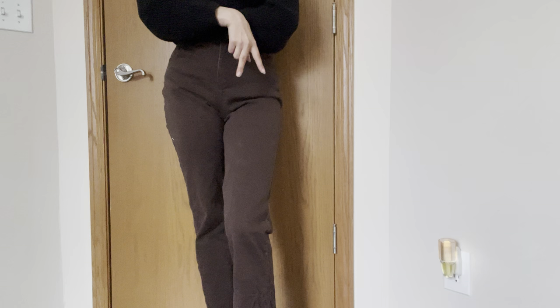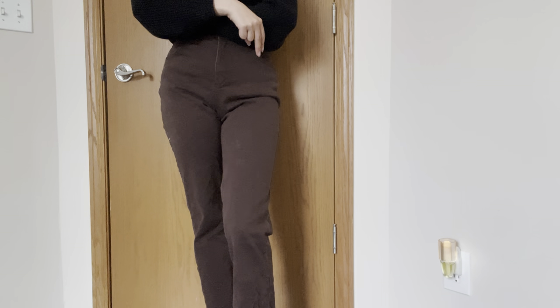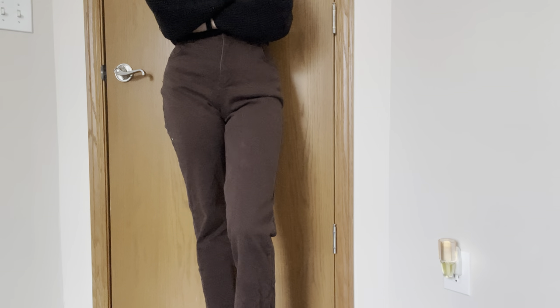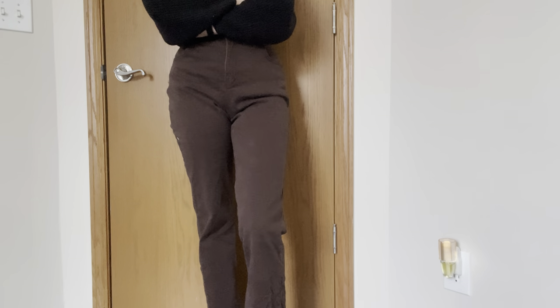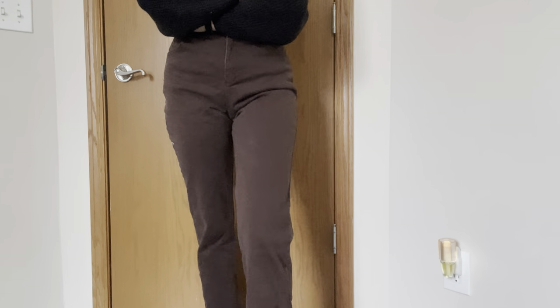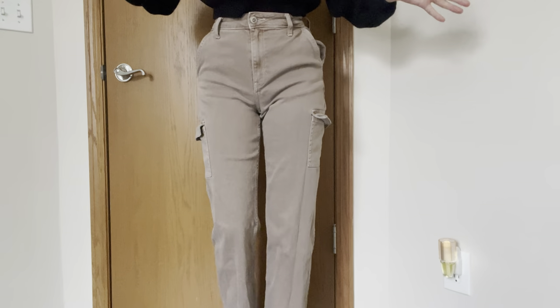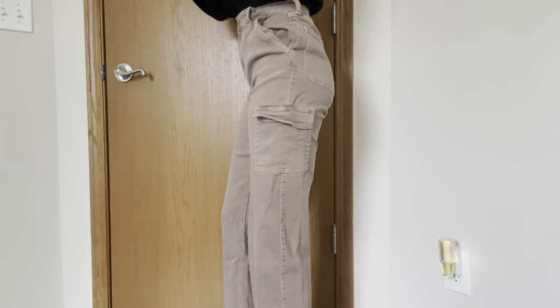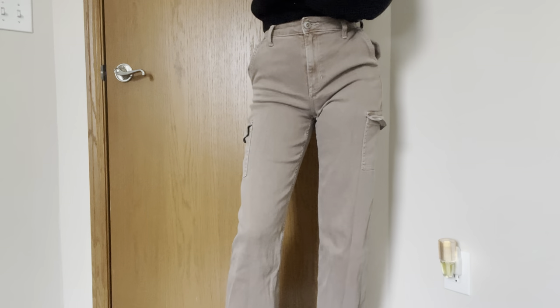I also have linen pants from Shein, which I wore on my trip for the first time and I actually really liked them. I'm debating on getting a second pair in a different color — probably white or something. Next up, we have these ones from Hollister, which I love. I will definitely be keeping these.